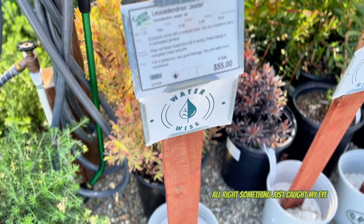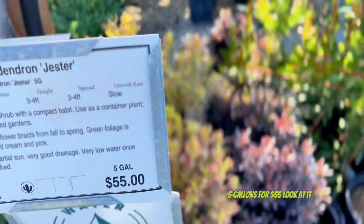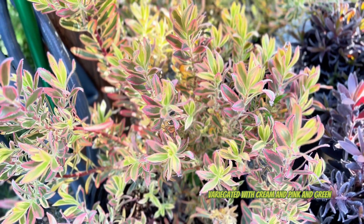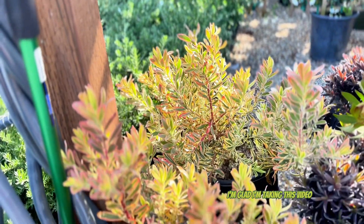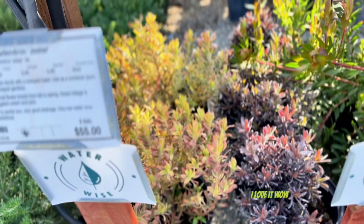Alright, something just caught my eye - it's called leucodendron jester, five gallons for $55. But look at it, it's so pretty - variegated with cream and pink and green. I need to have this at some point, so I'm glad I'm taking this video. That's not quite in my budget at the moment but it will go in my garden eventually. I love it.